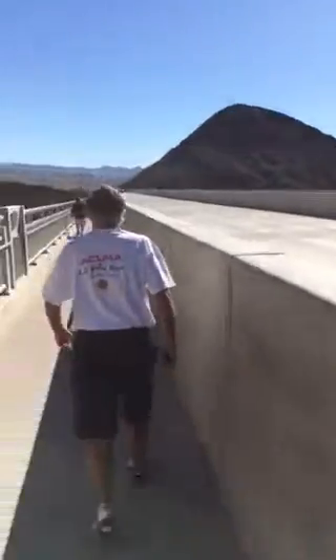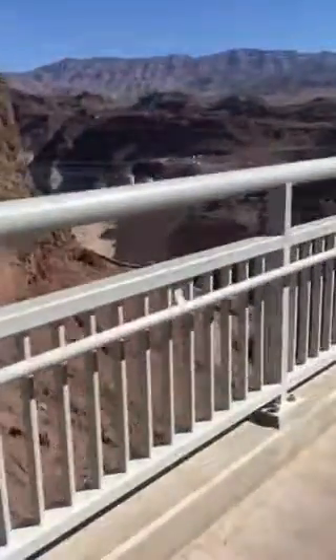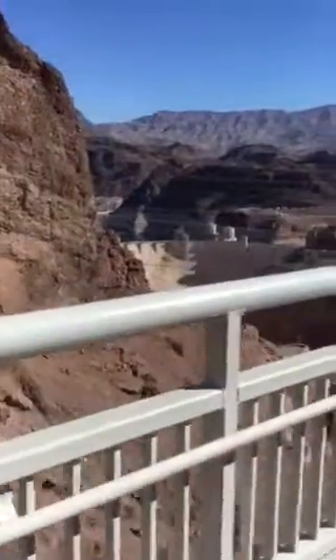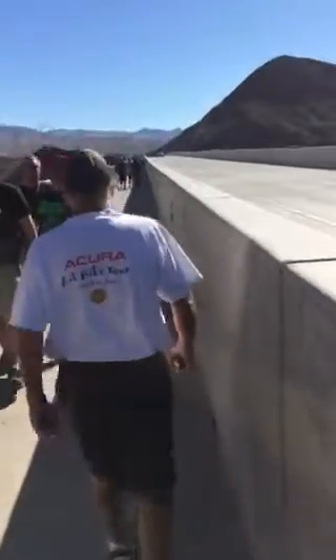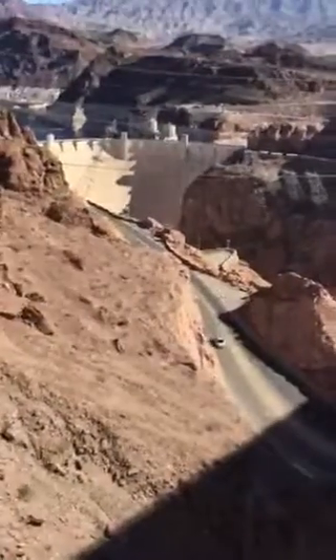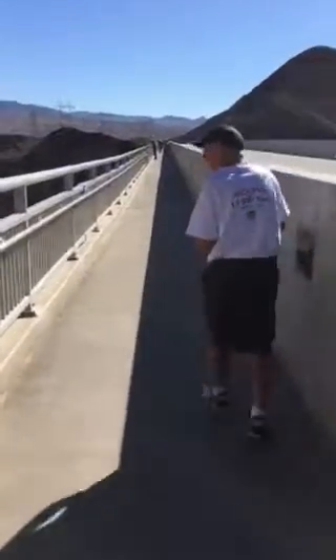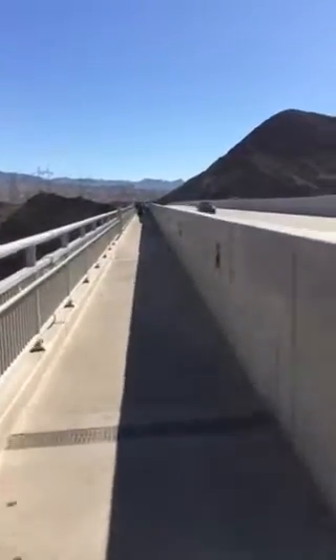There's a lot of cars going across the bridge over here, and Hoover Dam is down here to the left side. We'll take a look at it closer in a minute. There's a lot of people on this bridge. It's got a great view of Hoover Dam, a lot of road noise. We'll go out here until we get a really good view.